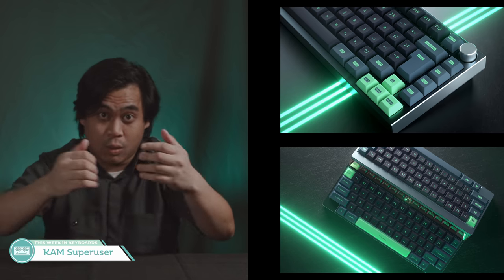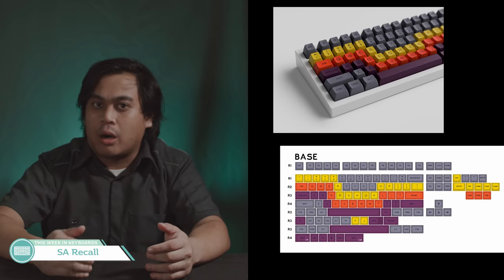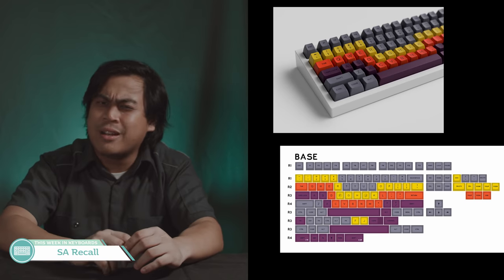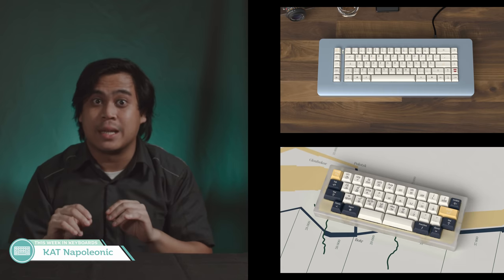Cat Superuser — it's like a worse version of the Matrix. I mean like worse than the second movie. SA Recall — wow, designers have evolved from stripes to weird swooshes. Can we recall this idea? Cat Napoleonic is a set with way too many kits: 21 different base alpha kits and 5 core modifier kits. Napoleon didn't even have this much support with his Continental system.